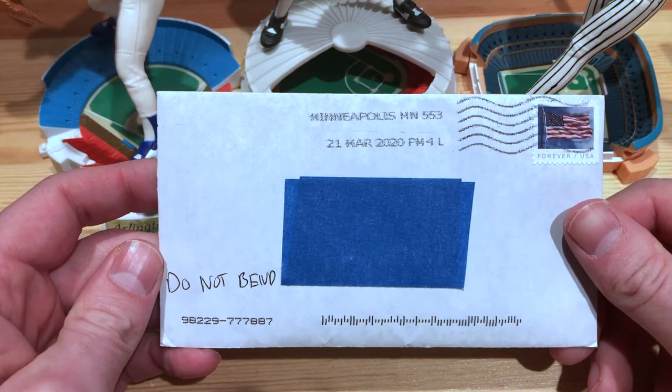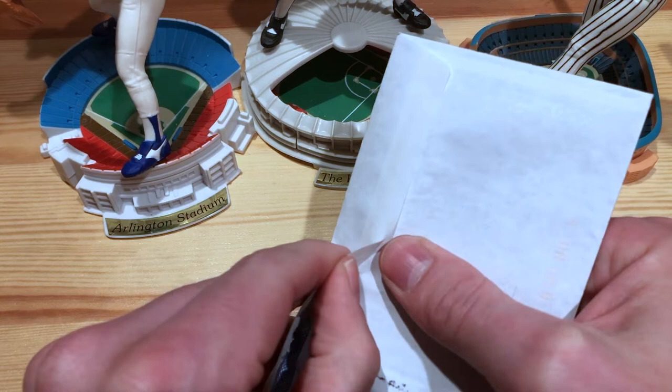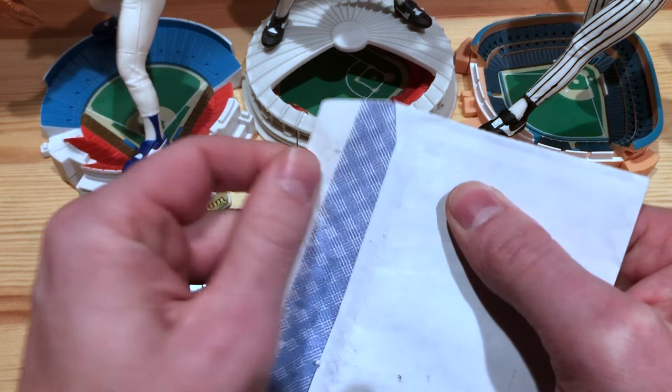This next one is from Minneapolis, Minnesota. Today is March 26th, which should be MLB's opening day, but of course it got postponed due to COVID-19, which is kind of a bummer. So we got returns to open — we'll go check that out.